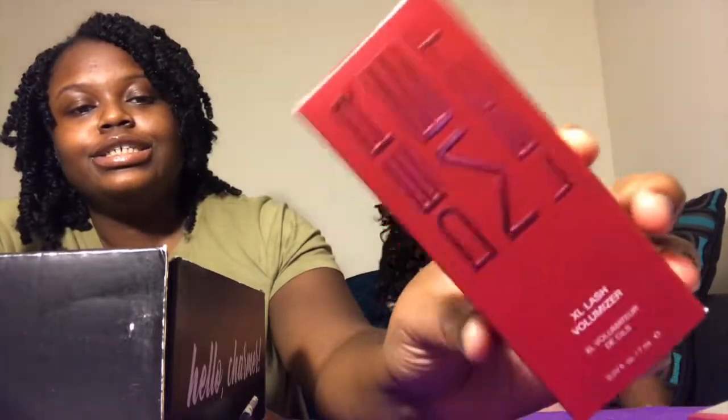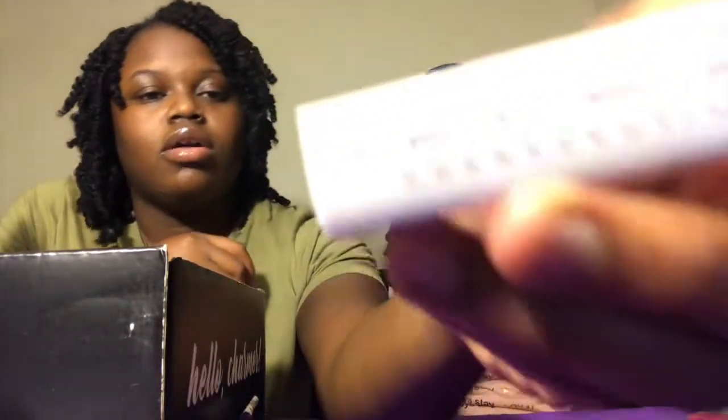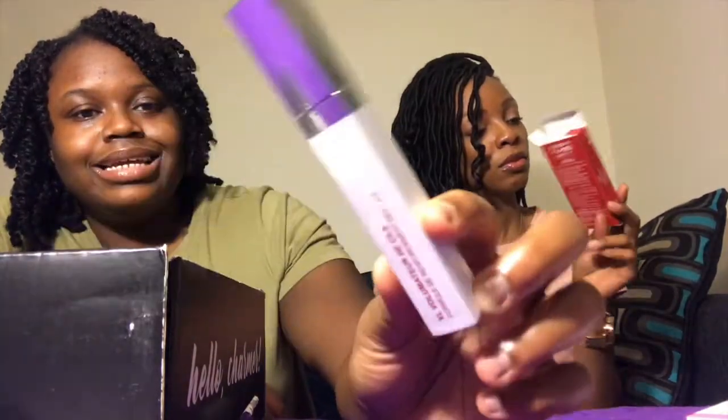This one says XL lash volumizer — that's gonna put volume in my eyelashes! They had something like that in the other box called Babe Lash, for your eyes and eyebrows too. And they have something from Dermalake with vitamin C for your skin. This is an eyelash and eyebrow booster — for thin, weak, brittle lashes. I need that! For thicker, fuller, and stronger lashes. Cool packaging — simple and clean.